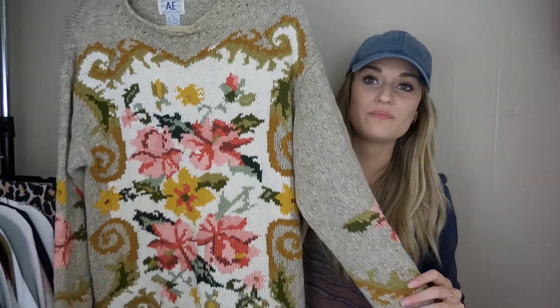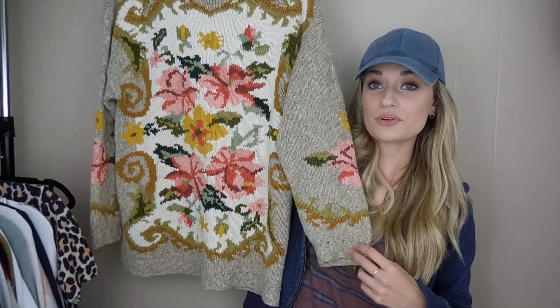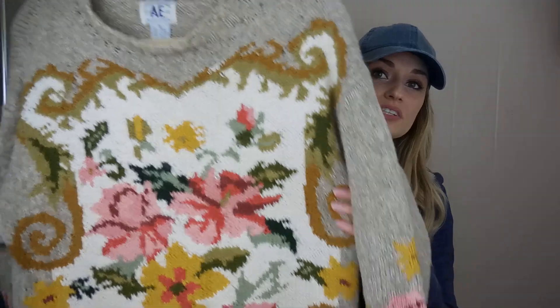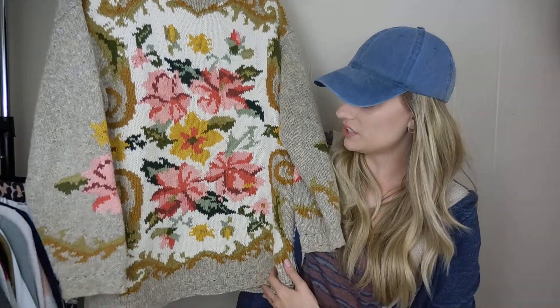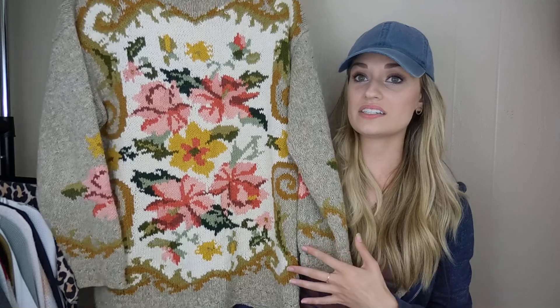I'm going to start off with the Goodwill Outlet. I first grabbed this American Eagle Vintage Floral Sweater — I thought it was so cute. I picked this up purely for style. Here's the brand tag; it looks like a very old tag. But the sweater is in really good shape. I just absolutely love this print and the colors. It's a size medium, definitely oversized — it fits more like a large.